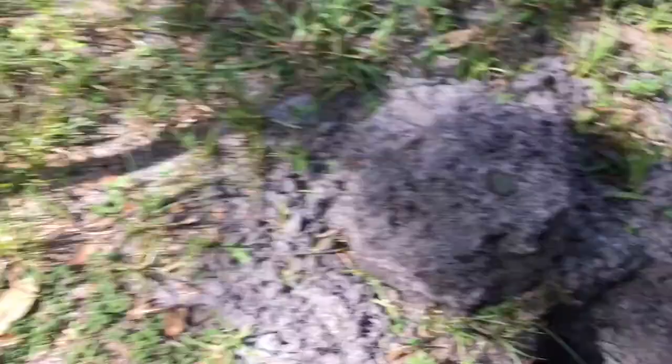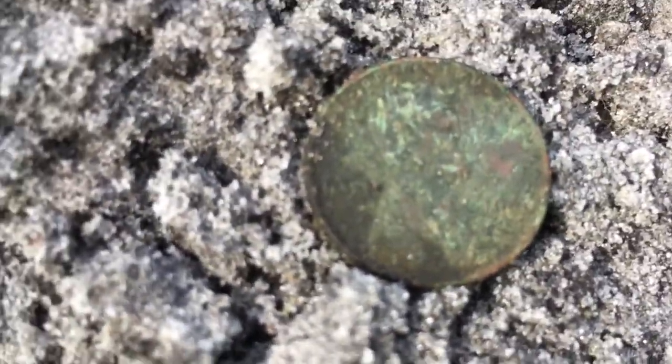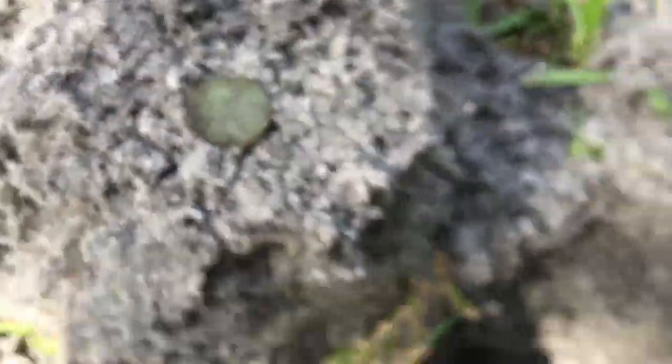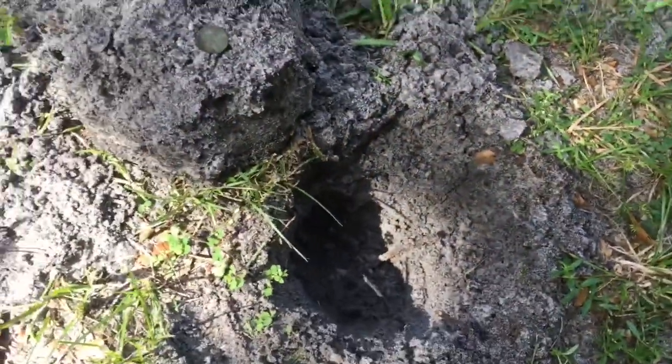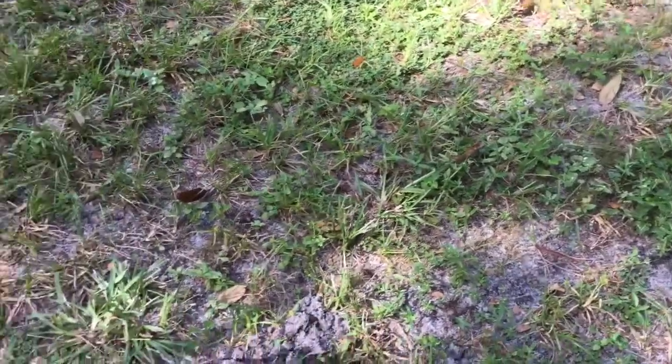I found a little hot spot over here — a silver quarter, a Wheatie there, and just pulled out another Wheatie, also a 1944. Both are 1944s. These signals are coming in loud and clear with that six-inch coil — you've got to go slow and steady but it'll sure pick them up. I'm loving it.